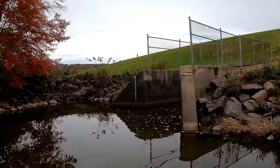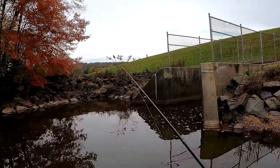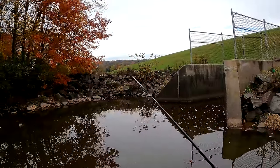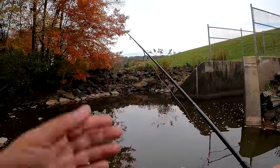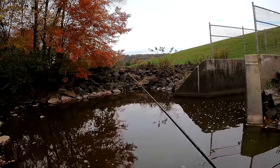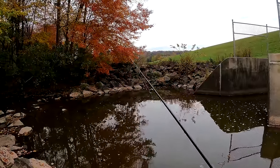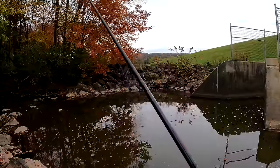Been casting out here for the last 10 minutes and not a single additional bite other than that initial one. This is pretty devastating — I haven't been here in a little while so I thought we'd come check the place out and catch some nice fish. The fall colors are beautiful at least. There was a hit right there, but that's probably just a little bluegill — that's not what we're looking for.